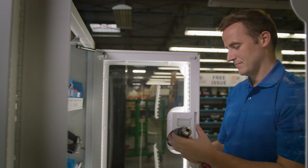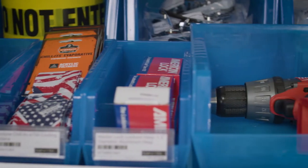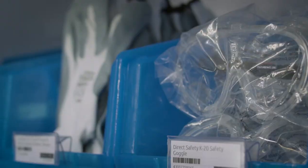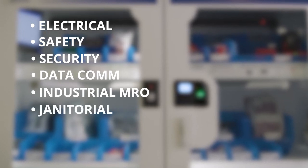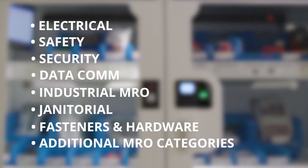This machine, unlike others in the market, allows the user to touch, feel, and examine the product to determine it is exactly what they need. With about 200 flexible storage positions, the Wesco Store accommodates a wide range of products from electrical, safety, security, datacom, industrial MRO, janitorial, fasteners and hardware, as well as additional MRO categories.